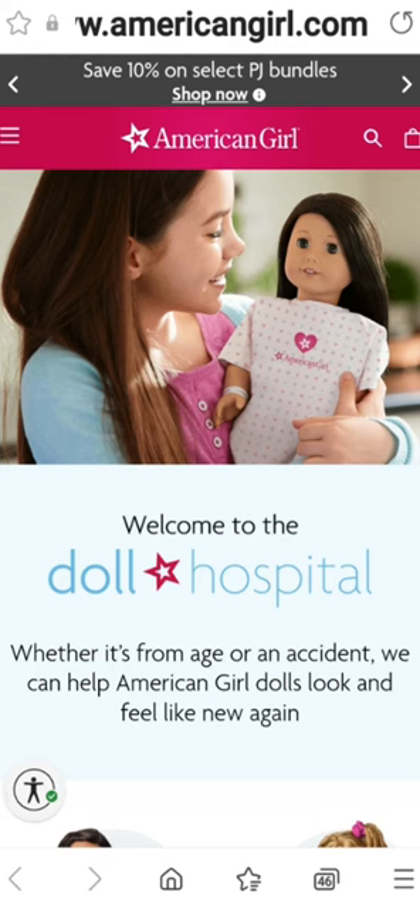This is the doll hospital main page. To find it, I just opened Google — or Safari if you don't have Android — and typed in 'American Girl doll hospital.' I scrolled for about a second and found their American Girl website for the hospital. You can also find it through their main website, but this is easier in my opinion. This is the homepage and what it looks like, and now we're going to look at the different treatments available for your dolls.